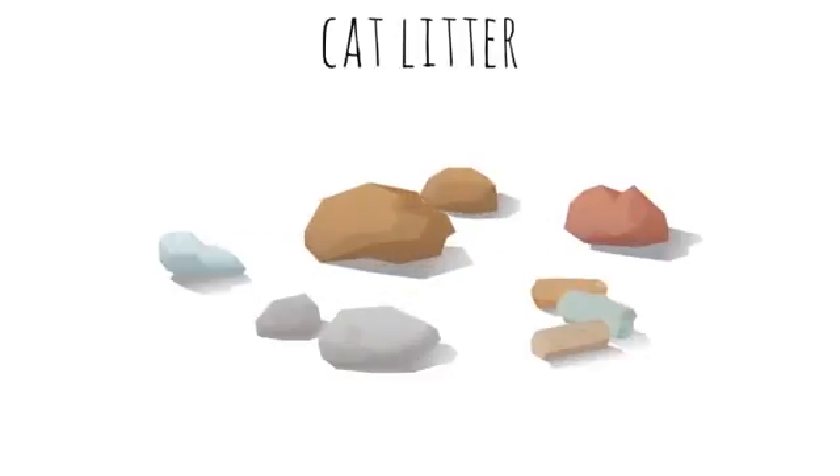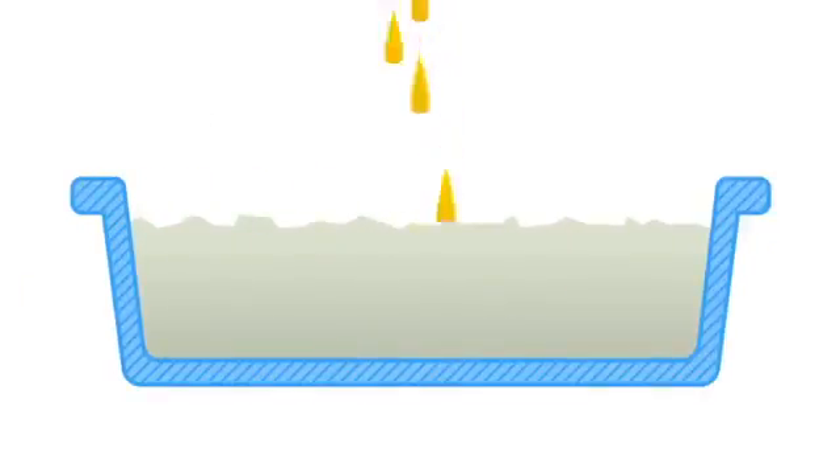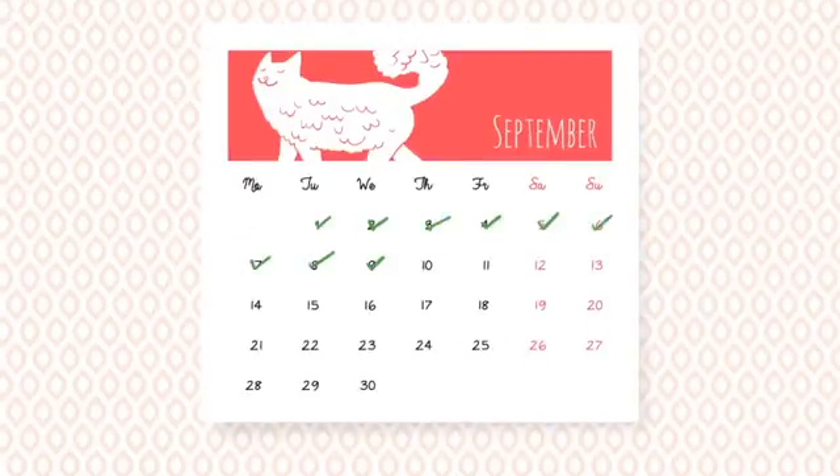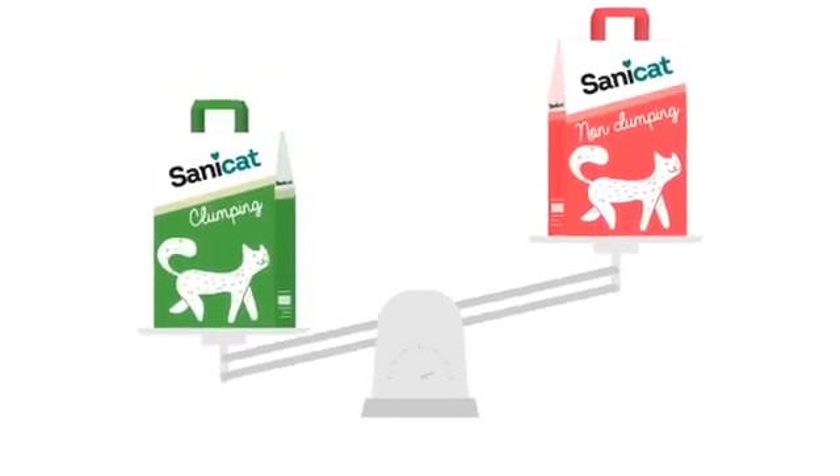At SaniCat, we call absorbent cat litter that which is mainly composed of high-quality clay, such as sepulite or atapulgite, synthetic materials such as silica gel, or organic materials such as wood or paper. They are capable of absorbing large quantities of liquids, keeping foul odors from your pet's urine from filling the air for a period of 5 to 12 days. This litter is also light and easy to transport.